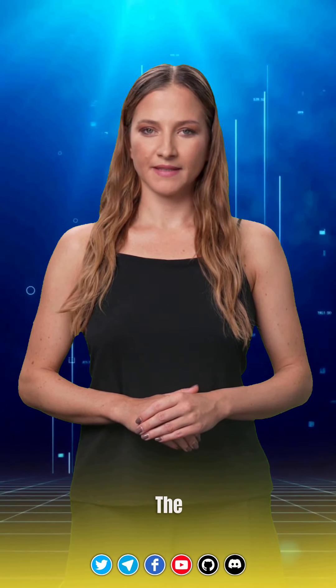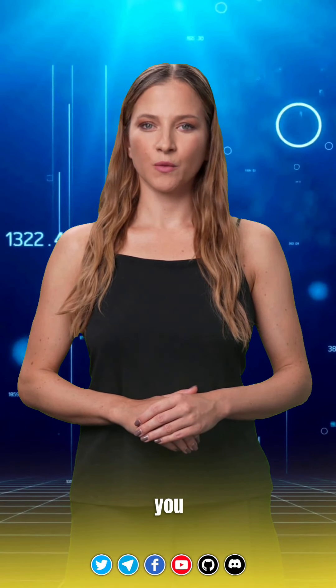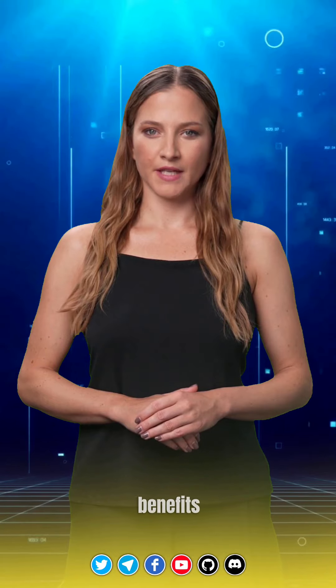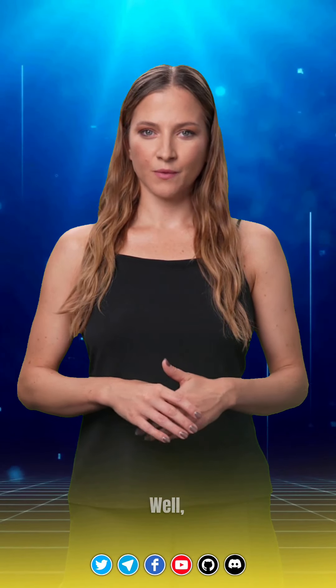Welcome to Secure Chain AI. Hello, everyone. The Sky Token launch is right around the corner, and trust me, you won't want to miss out on the incredible benefits it has to offer. But how can you make the most of it? Well, that's exactly what we're going to dive into today.